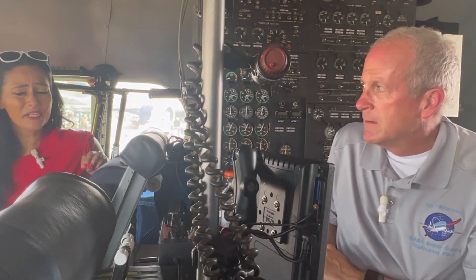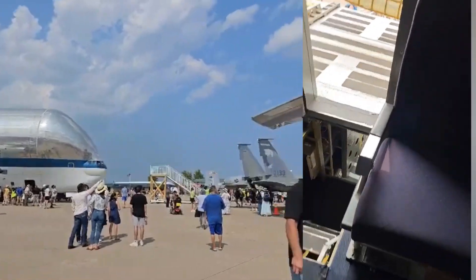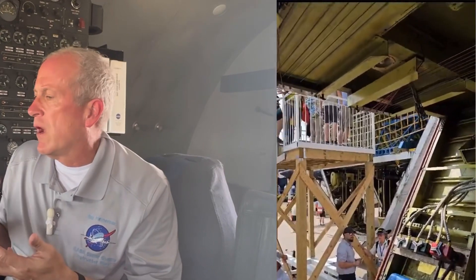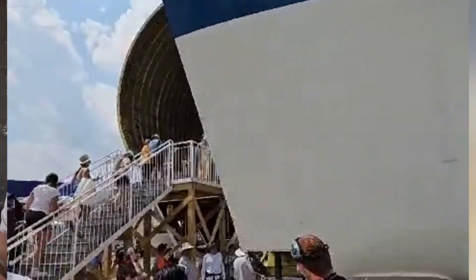The Super Guppy was built in 1983, and its main purpose is to fly oversized cargo. We can carry payloads up to 25 feet in diameter — that is the largest diameter fuselage in the United States. The Beluga XL is the only one bigger in the world. We carry large objects, basically aerospace or lightweight objects, so we can carry other aircraft, spacecraft, and we do a lot of work moving rocket parts and space capsules around.